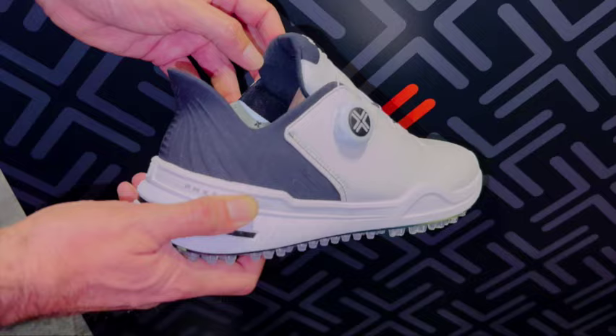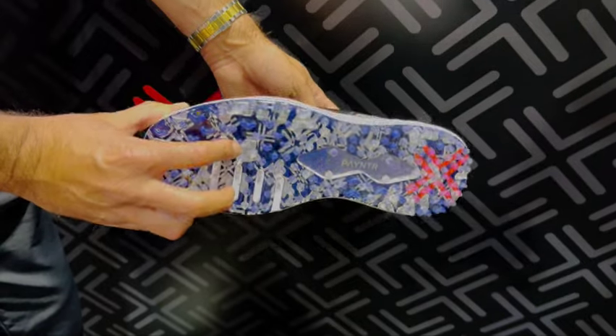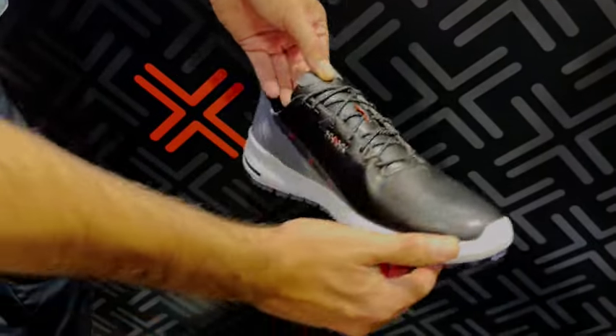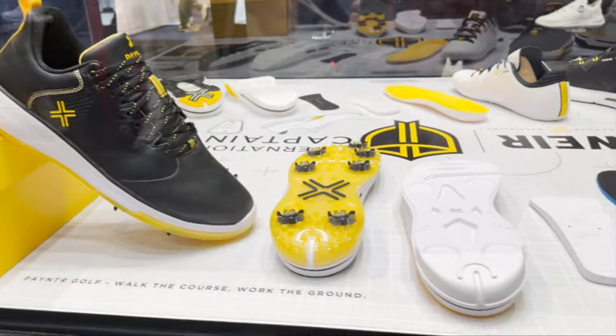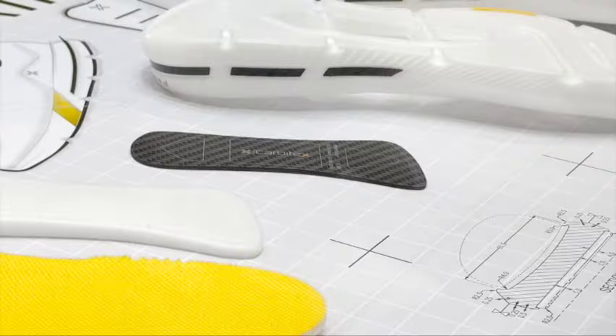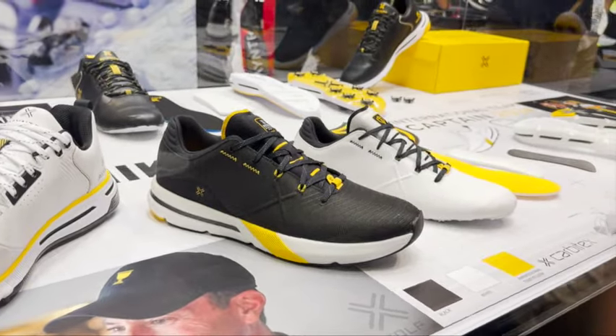I also went by the Painter booth. Being British, I appreciated that the guy who started that company was an English cricketer. The Painter shoe is remarkable — the amount of technology and multi-materials they're using is impressive. One key feature is a membrane in the center of the shoe made of multi-axis carbon fiber, which helps the shoe stay flat. Really cool stuff from Painter Golf this year.